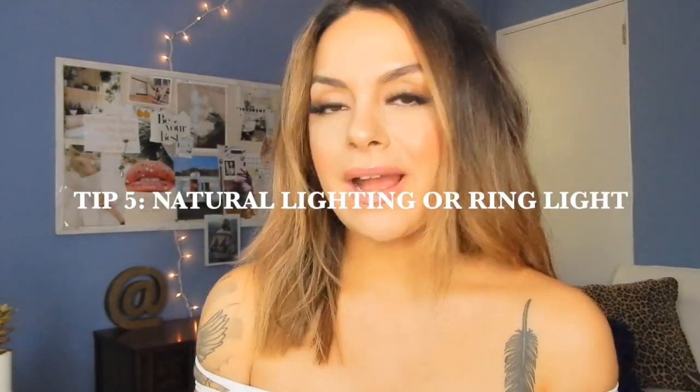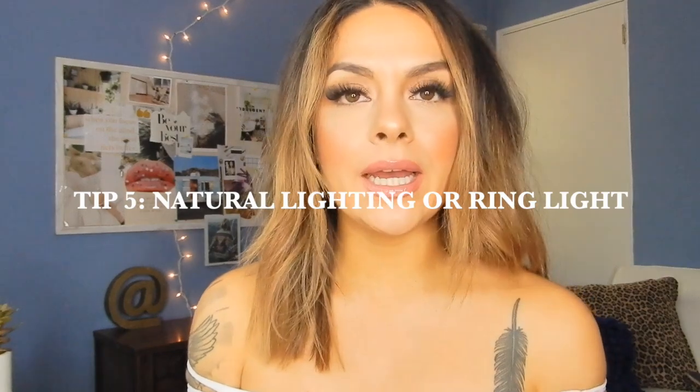So step five is either having outdoor lighting or a ring light, kind of like I have right now. And if it's too late in the day, I suggest you wait until tomorrow to take your selfie. A lot of people nowadays use those little ring lights on their phone — I've tried one, but I feel like the light isn't as great as a full ring light like this. It gives you that all-over glow, whereas the phone ring lights, I just didn't like them.